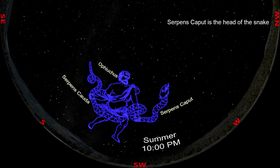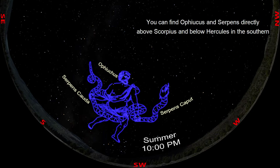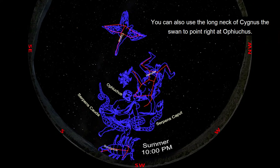Serpens Caput is the head of the snake and Serpens Cauda is the tail. You can find Ophiuchus and Serpens directly above Scorpius and below Hercules in the southern summer sky. You can also use the long neck of Cygnus the Swan to point right at Ophiuchus.